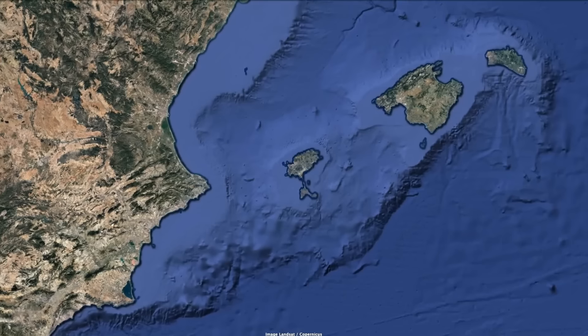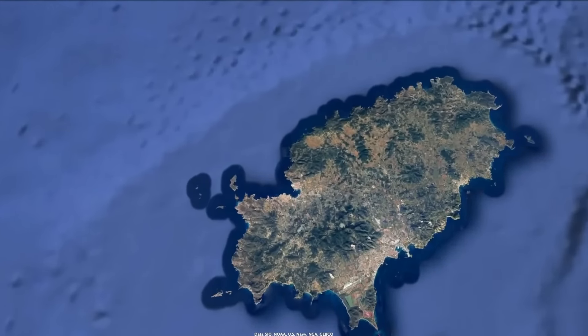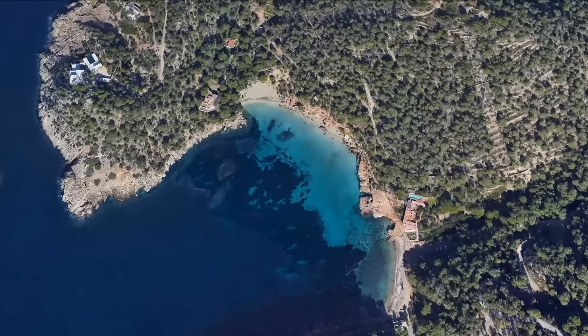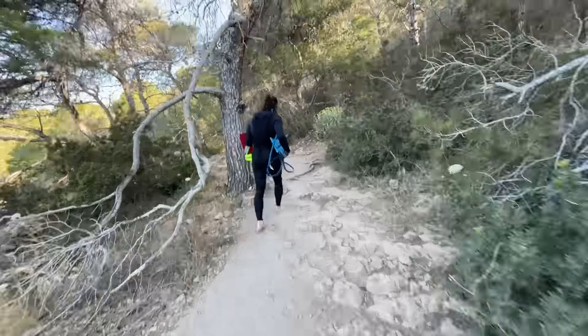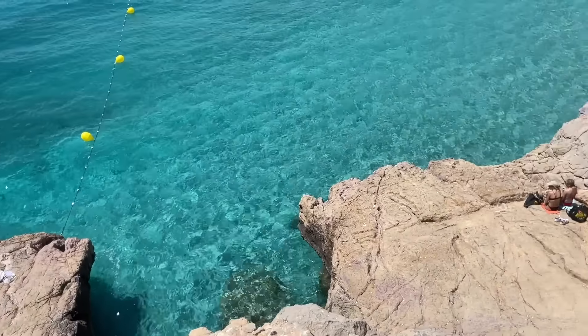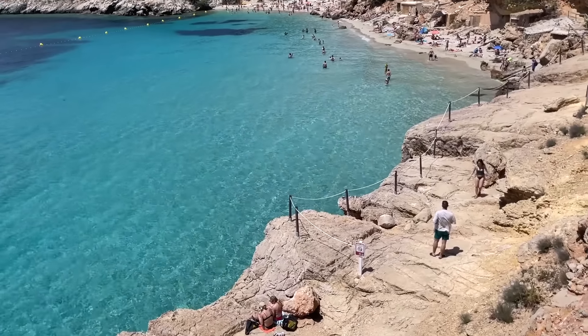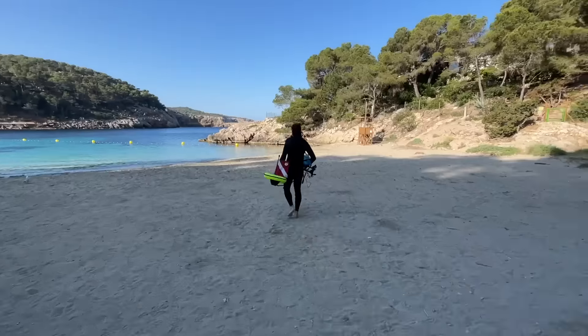Cala Saladeta is just a tiny beach located on the north side of the island. Although it's small, it's one of the most popular beaches in Ibiza. To get access to the beach you need to hike over a little cliff, but as I had my dive gear it would have been much easier to swim, especially because I had bare feet. But as I'm about to find out, this won't be the only obstacle I have to face trying to find treasure at this beach.